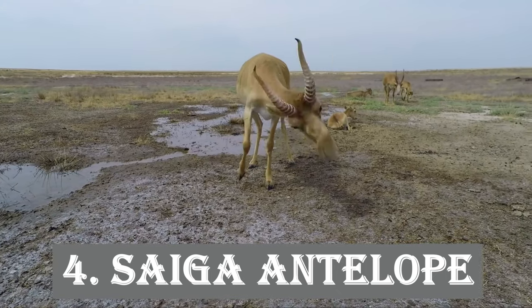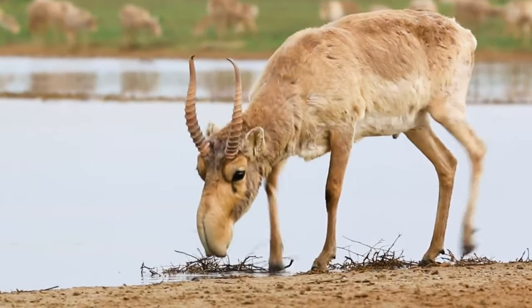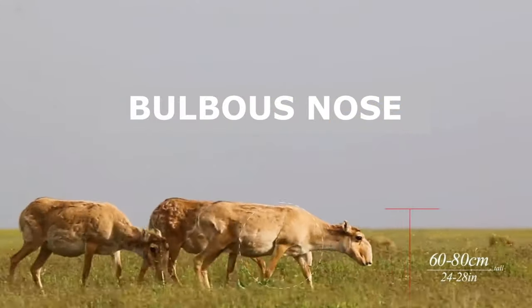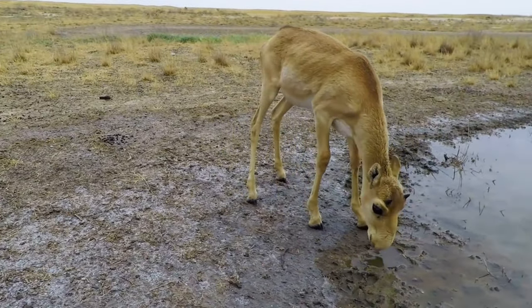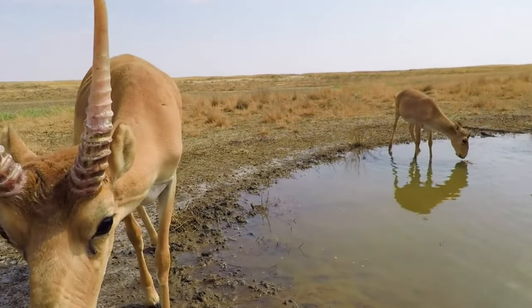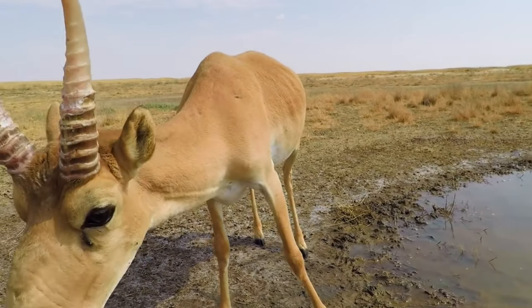Next up is the saiga antelope, a critically endangered species found in the Eurasian steppe, sporting a large, bulbous nose and massive, spiraled horns. This antelope looks like it's stepped straight out of a sci-fi movie. Its distinctive nose helps filter out dust and regulate its body temperature in the extreme climates it inhabits.